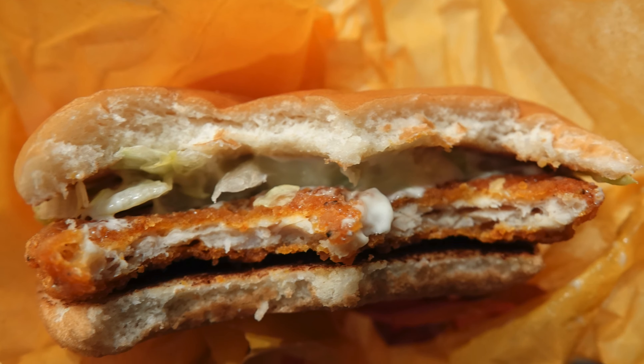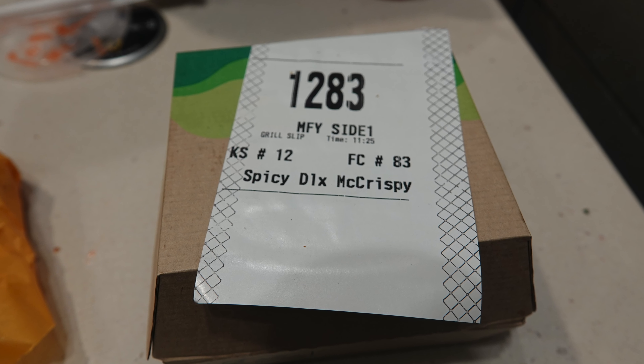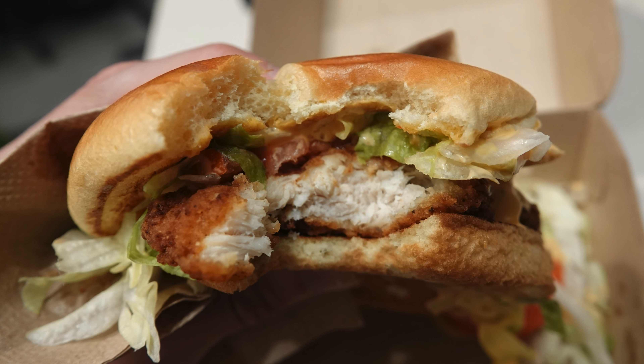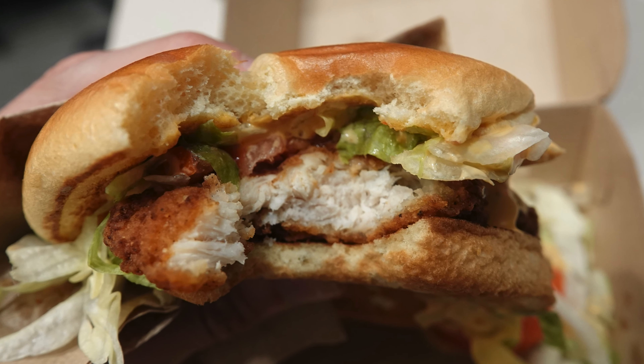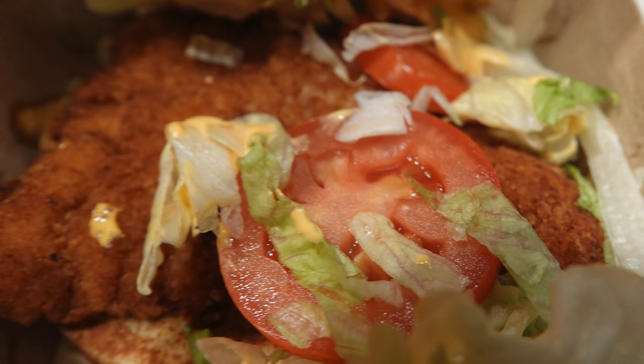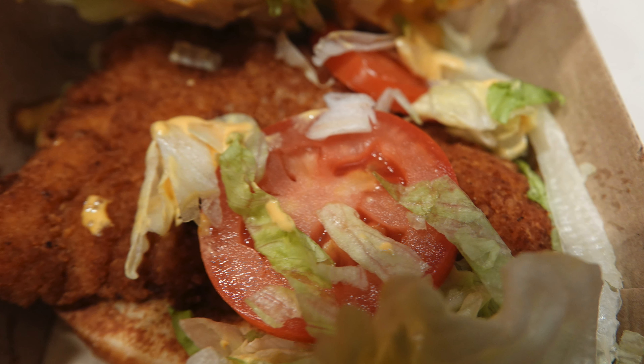Moving on to the premium one, I'm glad to say the meat filling was a lot more substantial. The sauce was a lot more subtle as well, so it didn't detract from the flavour of the chicken, which is what you want. So in my opinion, it's worth paying a bit extra to go for the more upgraded and expensive option.